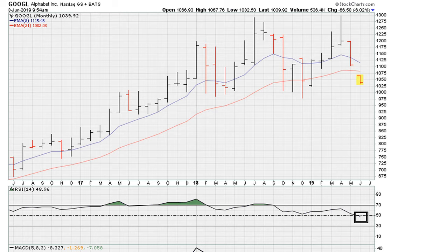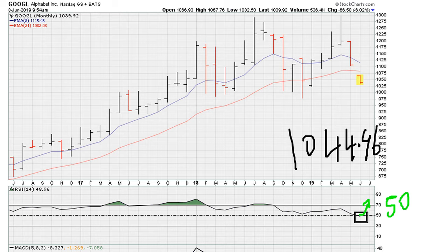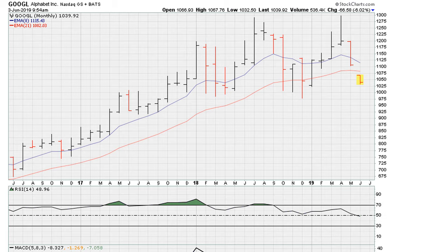Otherwise, what the bulls want to see here is stability holding above that price level of 1044.96. You'd also want to see the monthly RSI recover and hold above 50. Failure of these two things to happen would suggest the next meaningful direction is down. Eric from motherforex.com — as always, good luck, peace and blessings.